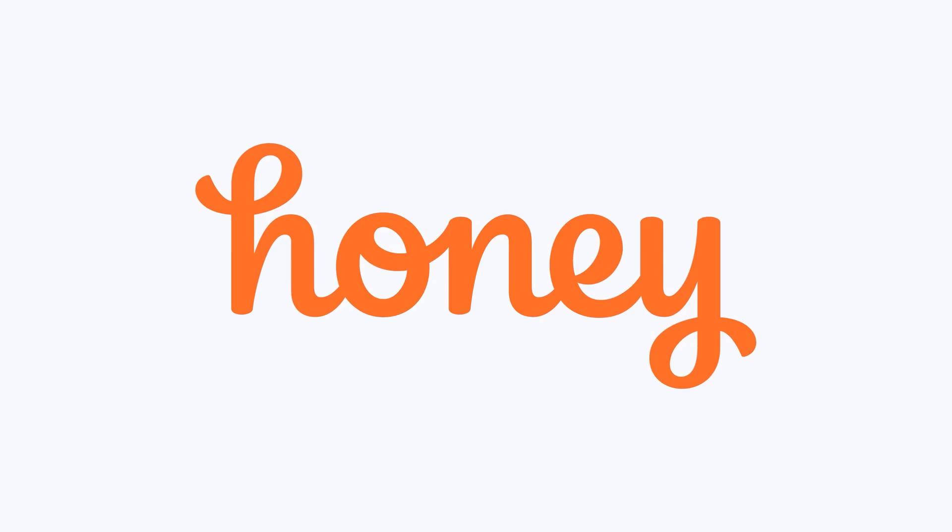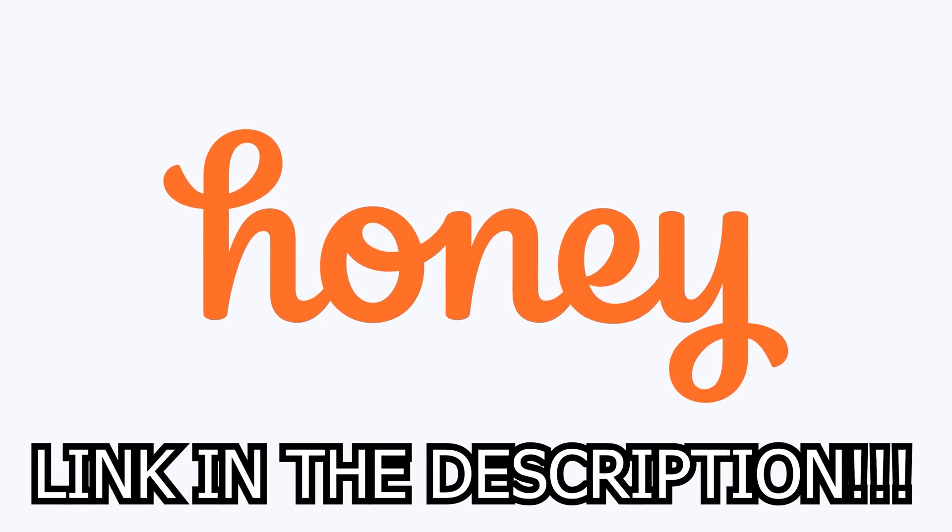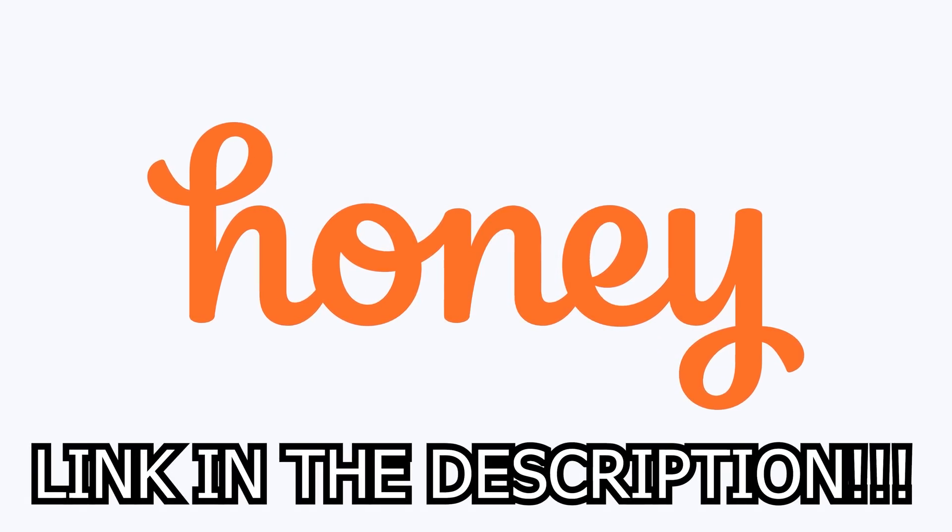So if you're interested in purchasing items online, I highly, highly suggest downloading Honey. I have already saved, and I'm not kidding, probably upwards of $100 plus using it and I've only been using it for a couple of weeks at this point. So what are you waiting for? Go click the link in the description below and download Honey today to start saving a ton of money.